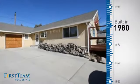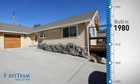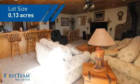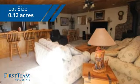This property was built in 1980 and features over 1,000 square feet of space, giving you a spacious layout to play host or kick back and relax after a long day.